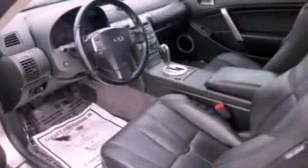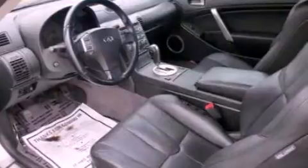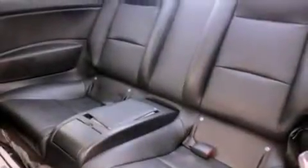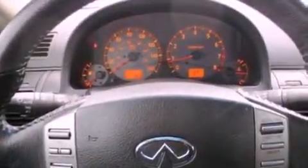Dual power seats, air conditioning with automatic climate control, cruise control, a six-speaker audio system, a leather-wrapped steering wheel, a four-wheel independent suspension, a security system, an anti-lock braking system, heated side view mirrors, and fog lamps.